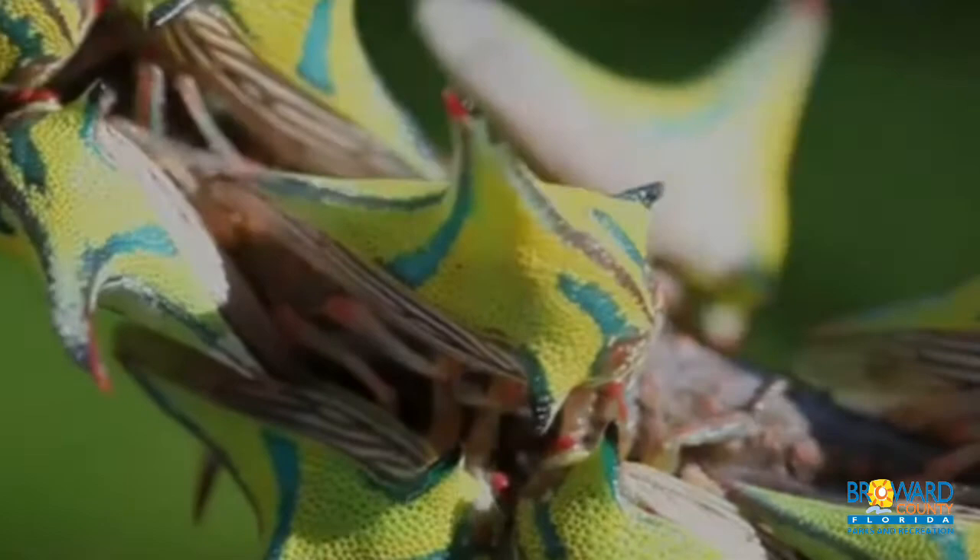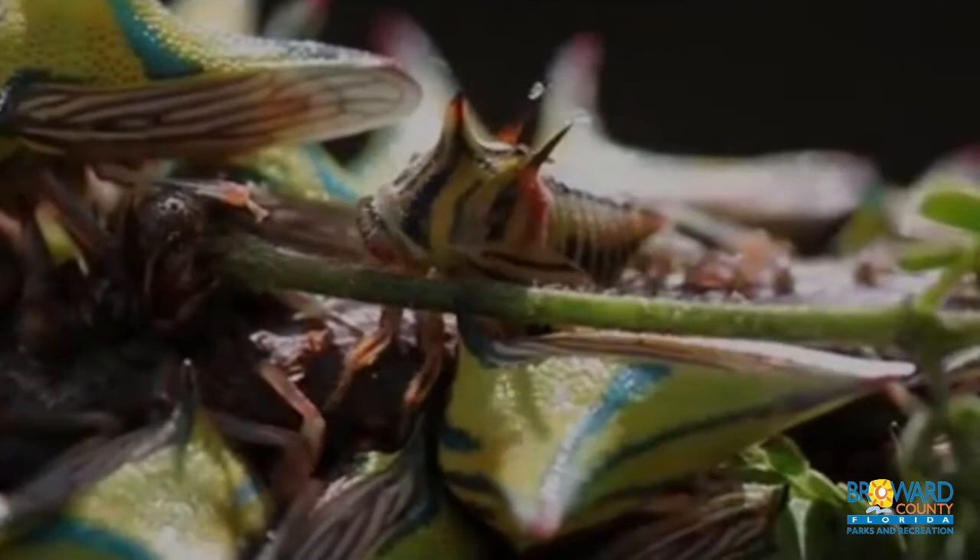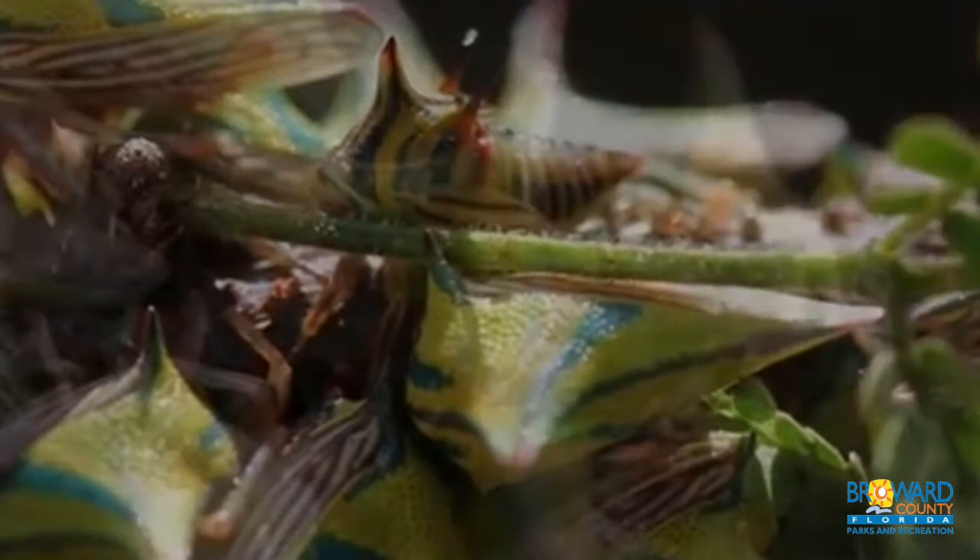Typically the adult is about half an inch long and is green or yellow with reddish lines and brownish markings. Young thorn bugs have three horns and adults have one. The horns are used to camouflage, shield its body, and to make it hard for predators to swallow them.